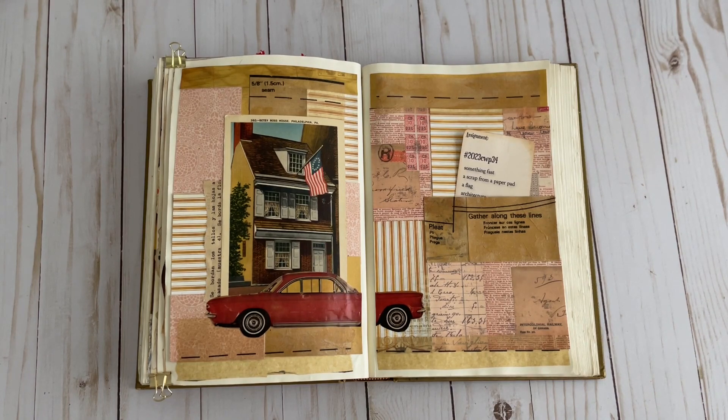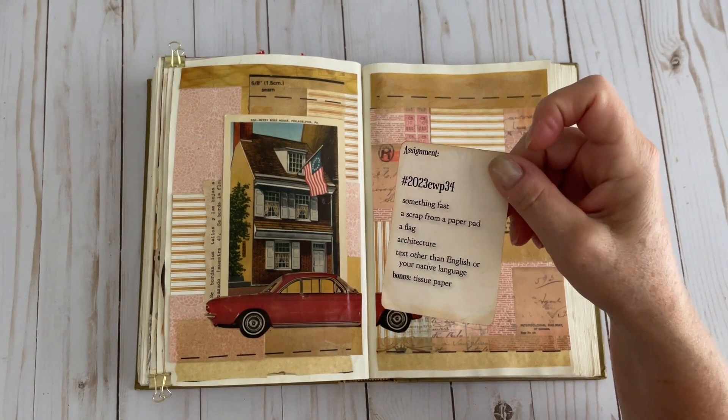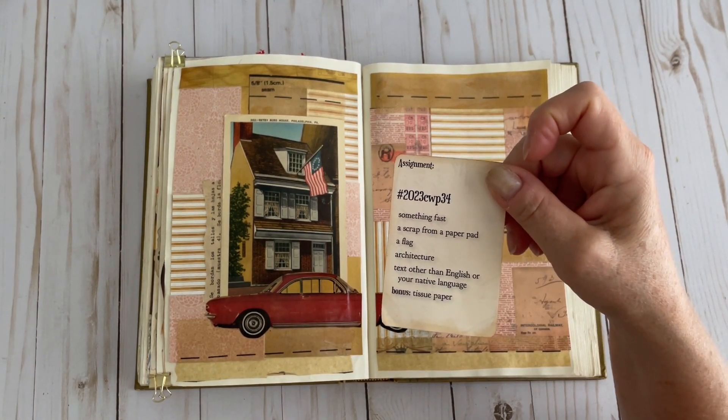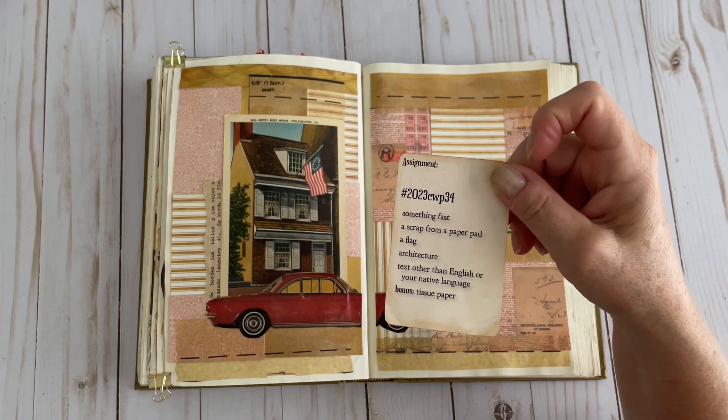So let's look at the prompts for this week. We have something fast, a scrap from a paper pad, a flag, architecture, and text other than English or your native language. The bonus item is tissue paper.